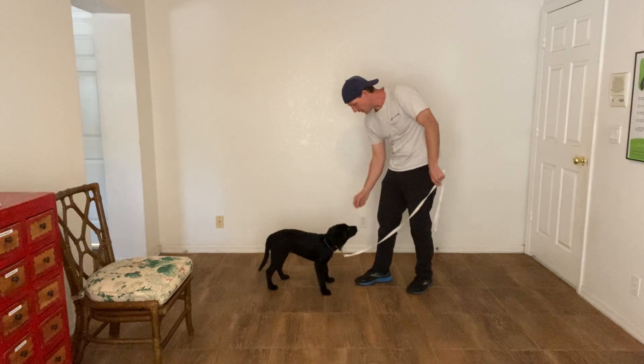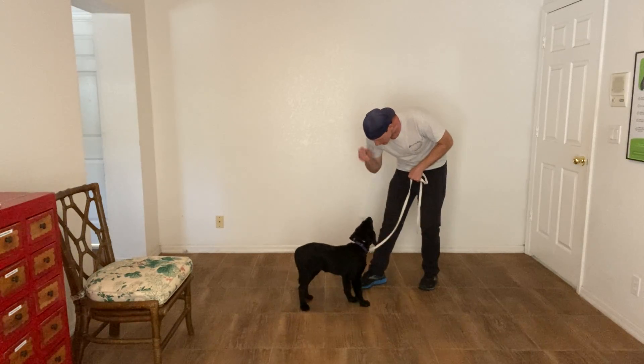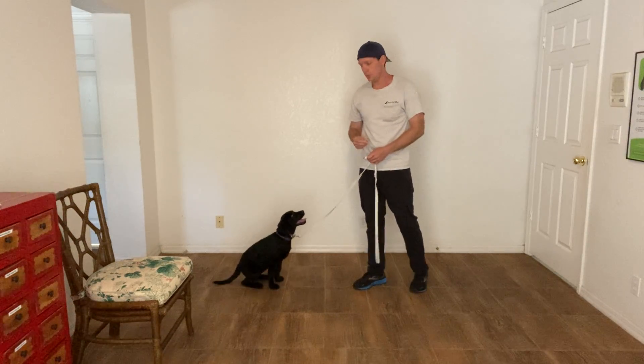Belle. Yes. As soon as she makes eye contact I say the word yes. Hey, where you going? Belle. Yes. What I'm doing is I'm teaching her that whenever she hears her name she needs to look for a human's eyes.